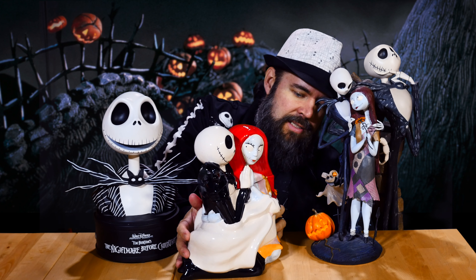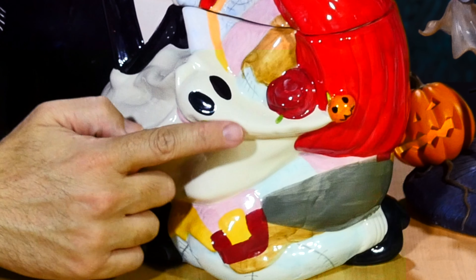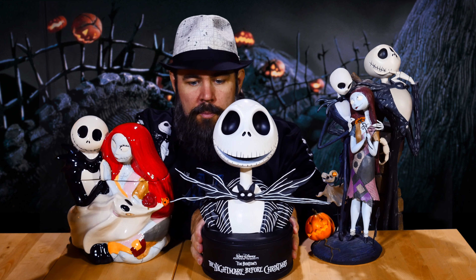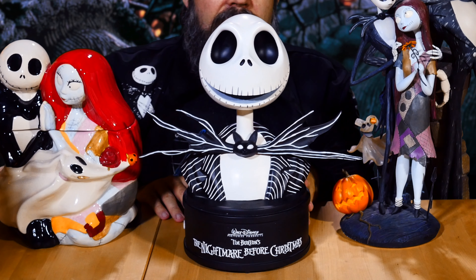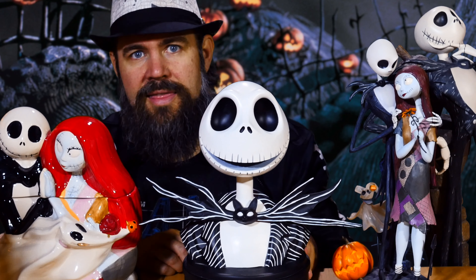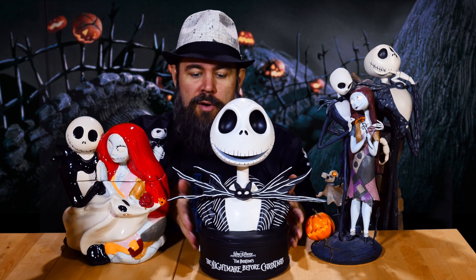One interesting thing about this piece is that it looks like some green paint got away from the person painting it. There are some green splotches, but you don't even notice unless you're looking really closely. This is from one of the super ultimate special editions of The Nightmare Before Christmas, and one of the things I really love about this statue is that it talks — the voice clips are actually from the movie, which I love. Merry Christmas!